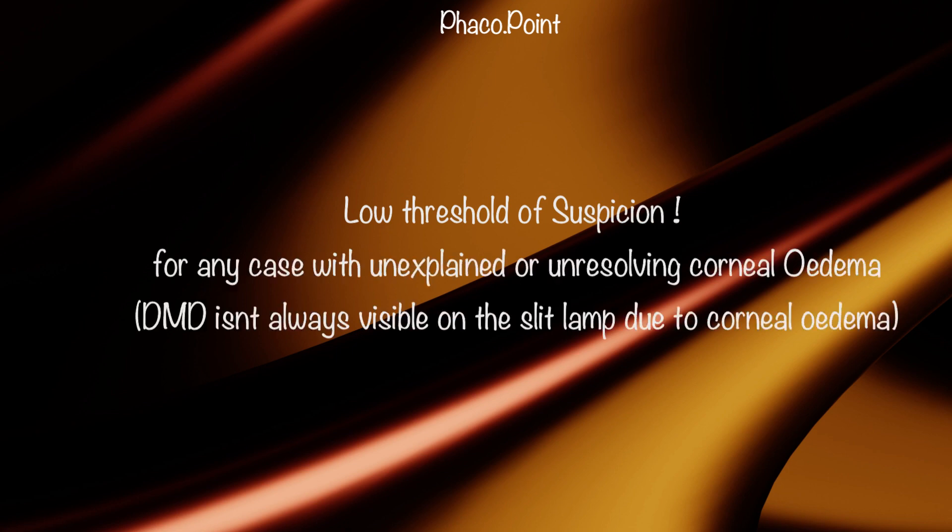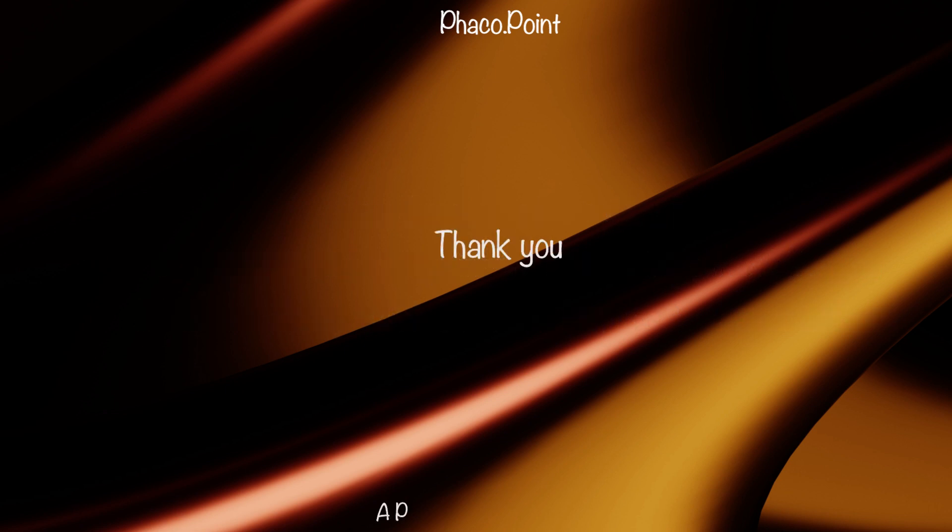Finally, I'd like to add that we need to lower our threshold for suspecting a Descemet's membrane detachment when we see a patient with unexplained corneal edema in the post-operative period. With the slightest doubt, we should perform AS-OCT to make an early diagnosis and perform the corrective surgical technique. With this, I come to the end of this video tutorial on the perfect technique of settling a Descemet's membrane detachment. I truly hope you found this tutorial useful. Thank you.